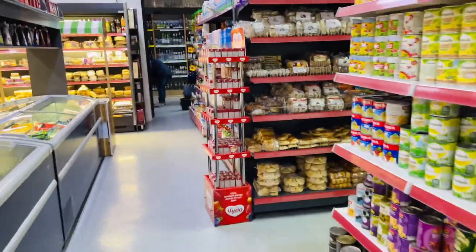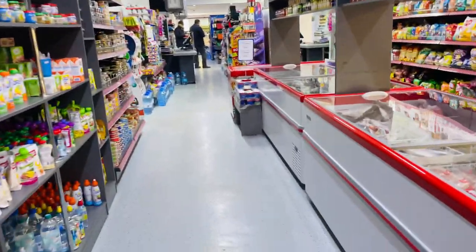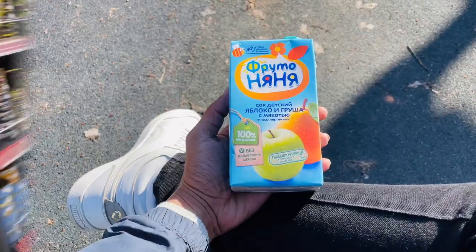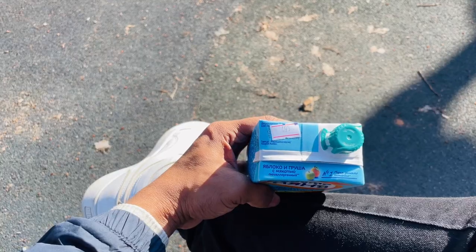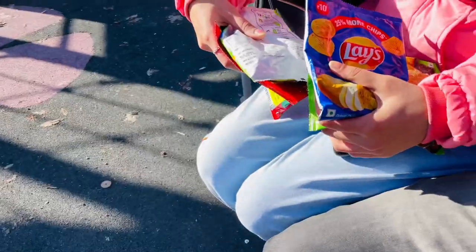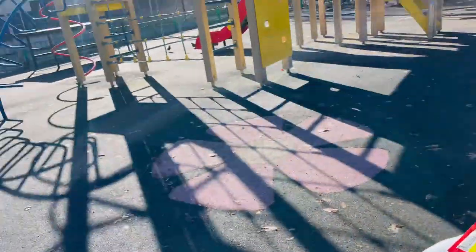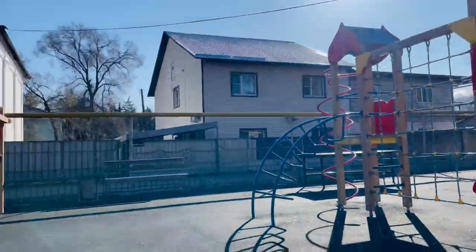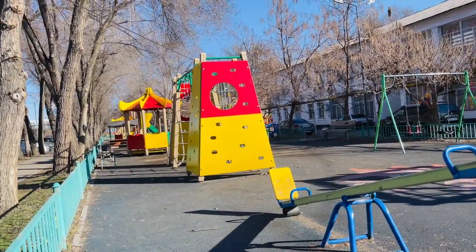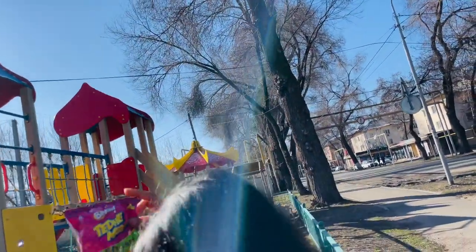This is a grocery store — it is very small. I miss Novus supermarkets. We will take this for 100 rupees, and also 99 rupees worth of items. We'll take juice, chips, and water. Then we will eat at a park — there is a beautiful place with a sea view, and we will take this out there.